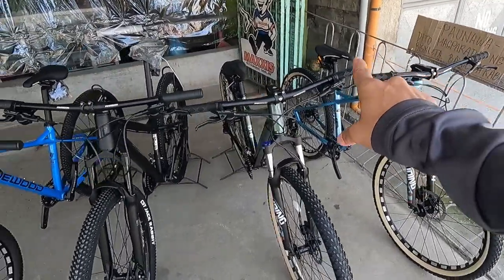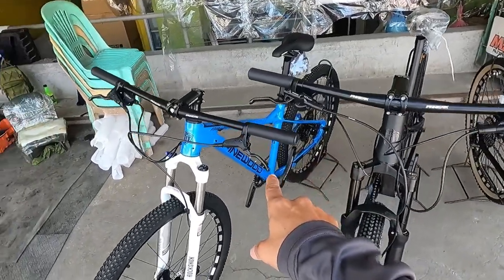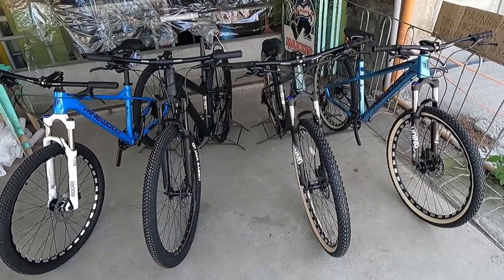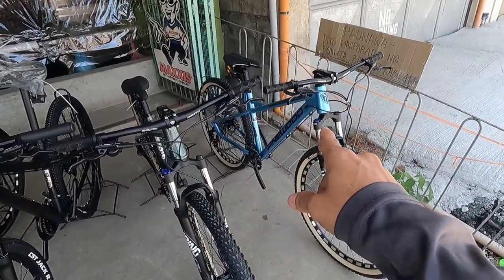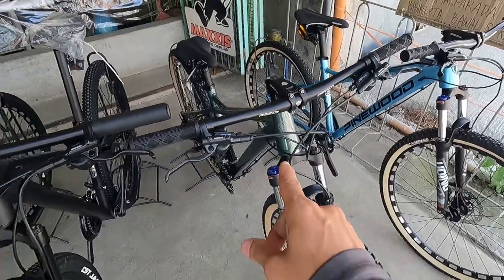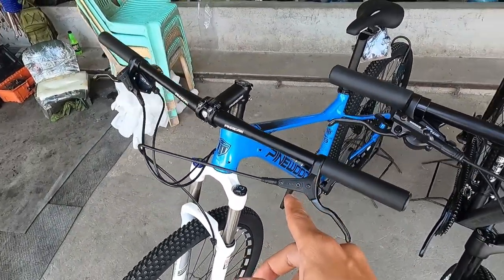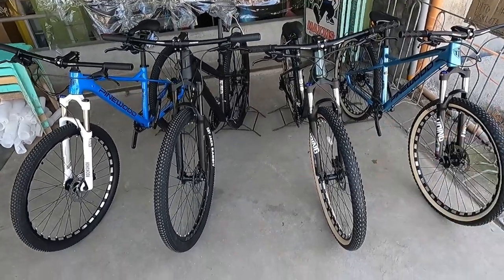The four models are: Pinewood Easter, Pinewood Challenger, Pinewood Trident Flux, and Pinewood Dynamite Trail. All of these have a bike check video on my channel so we won't go too deep into individual parts. The Pinewood Easter is priced at 12,000 pesos, the Challenger at 15,000, the Trident Flux at 16,500, and the Dynamite Trail at 18,000 pesos. No matter which one you pick, you'll get great value for your money.